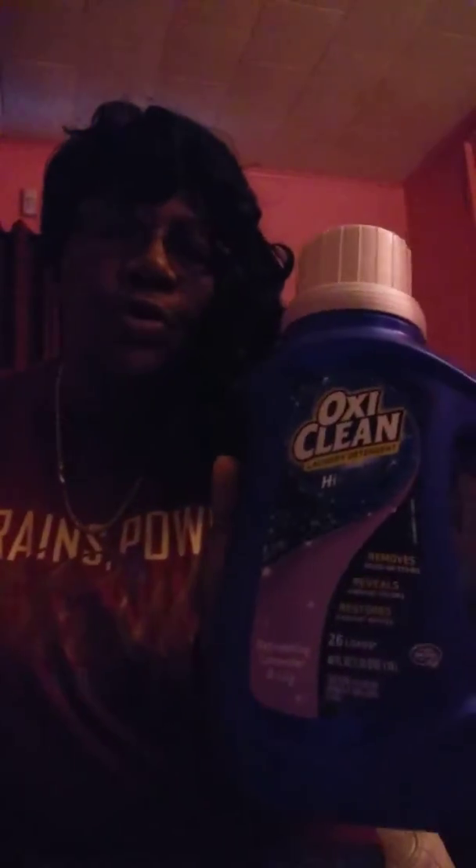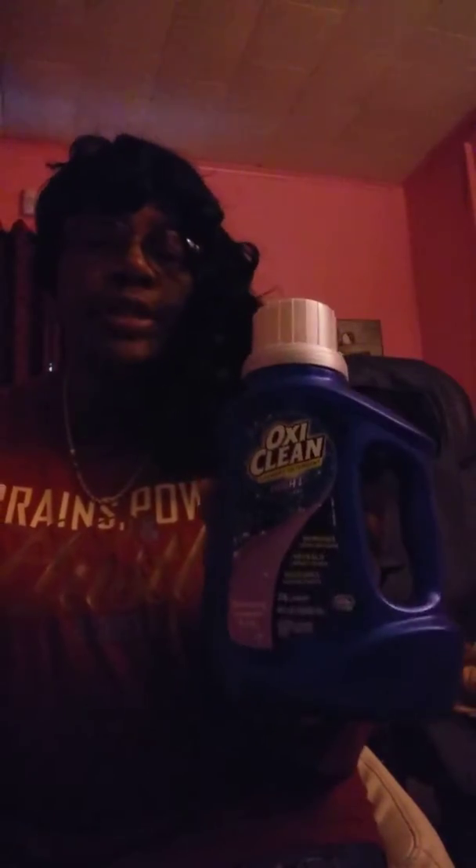Hey babies, this is a product review for OxyClean laundry detergent, high def clean. You can use this laundry detergent in the newer washing machines and you can also use it in the older washing machines. So it removes dried-on stains, reveals vibrant colors, restores radiant whites, and you get 26 loads of refreshing lavender and lily.